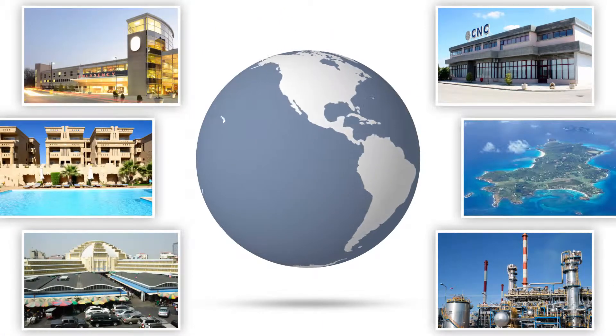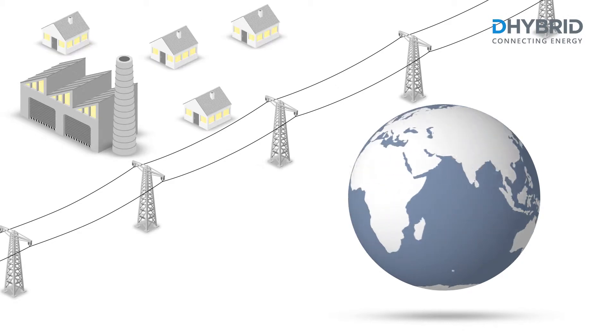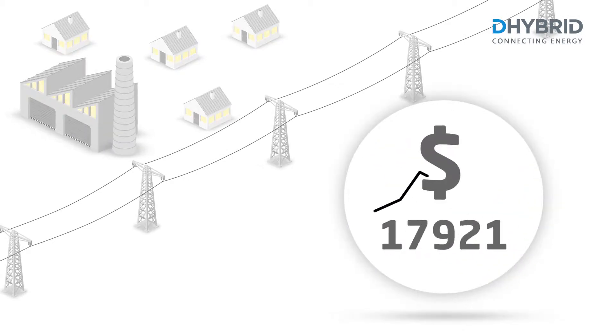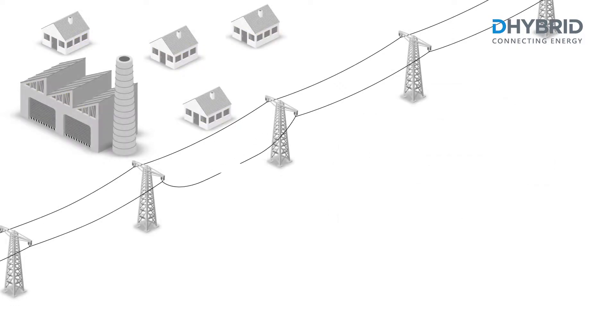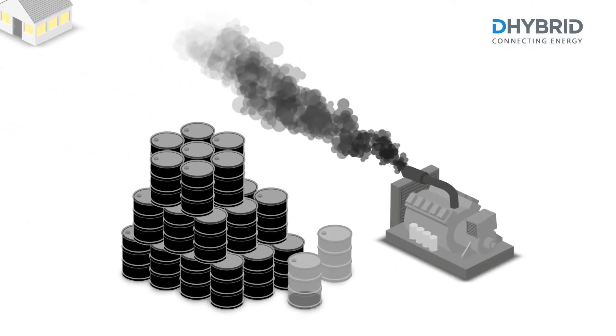All over the world, the availability of energy has become a key factor for industry, retail and tourism. In regions where the public grid is unstable or not available at all, diesel generators are often used as primary energy supply.